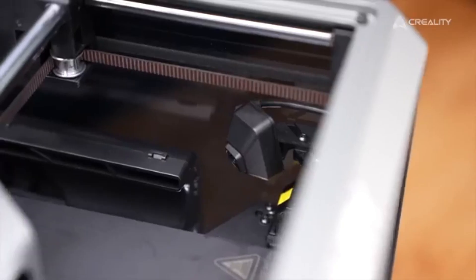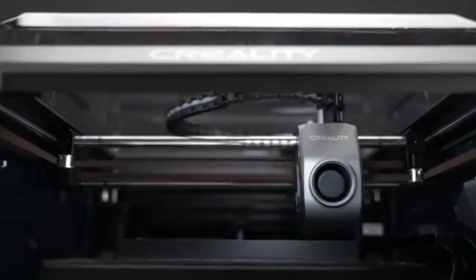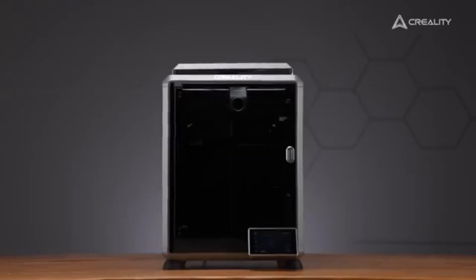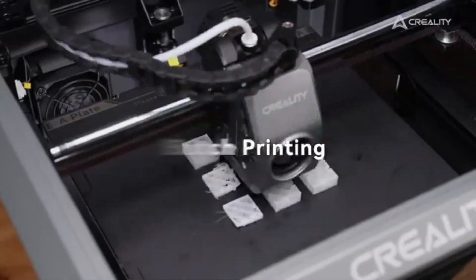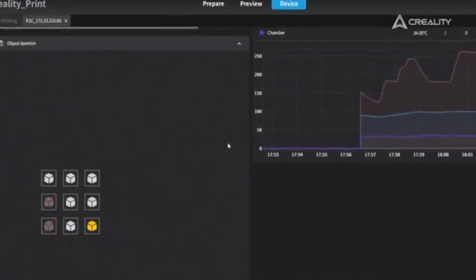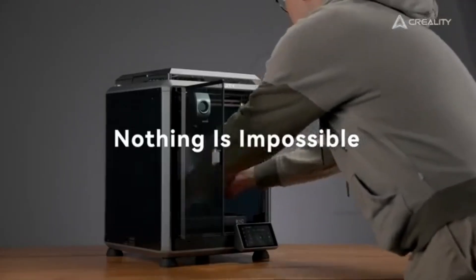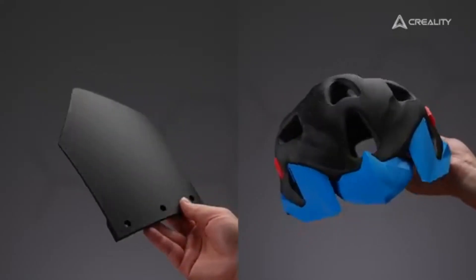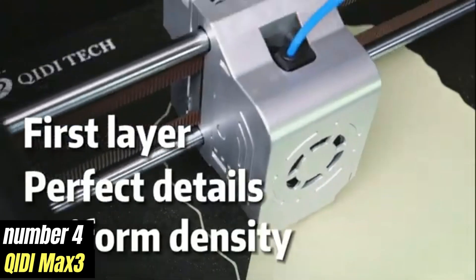This thoughtful feature is a game-changer for anyone who has experienced the frustration of interrupted prints. In our rigorous testing, we found that the K1C excels in producing smooth, detailed layers with minimal stringing or artifacts. The vibrant colors and sharp details in each print showcase the printer's capabilities.